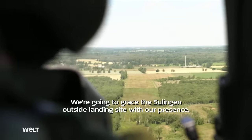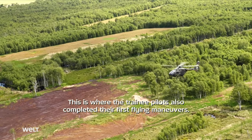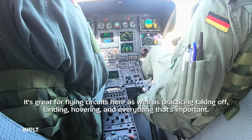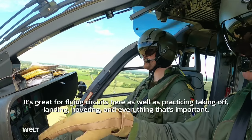We're going to grace the Sulingen outside landing site with our presence — this is where the trainee pilots completed their first flying maneuvers. It's great for flying circuits here, as well as practicing taking off, landing, hovering, and everything that's important.